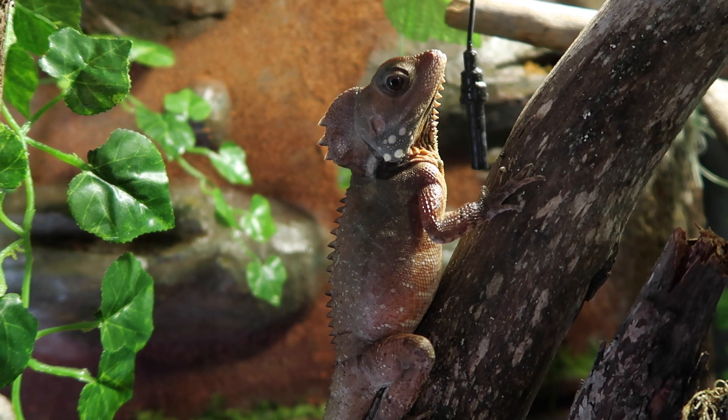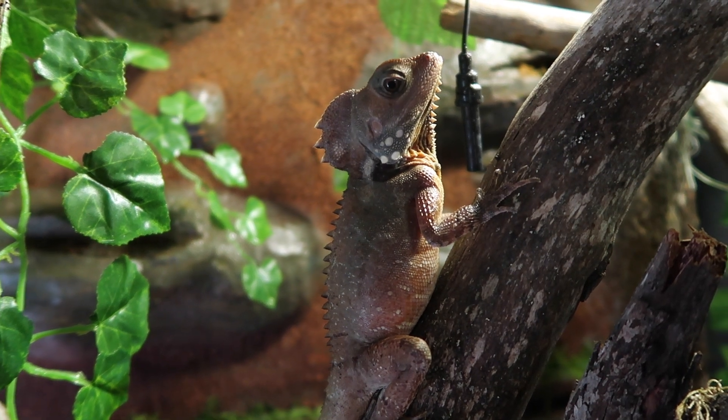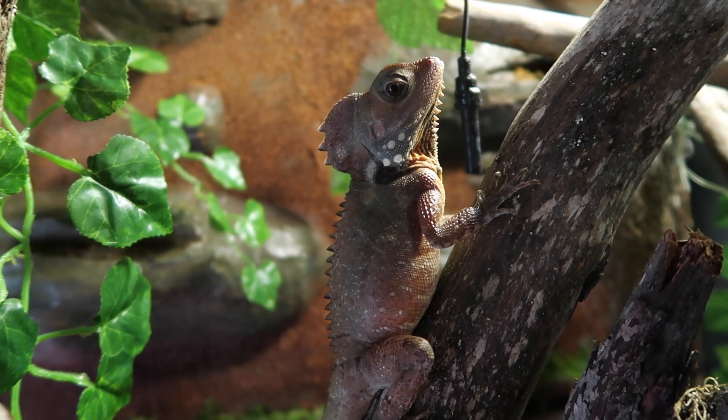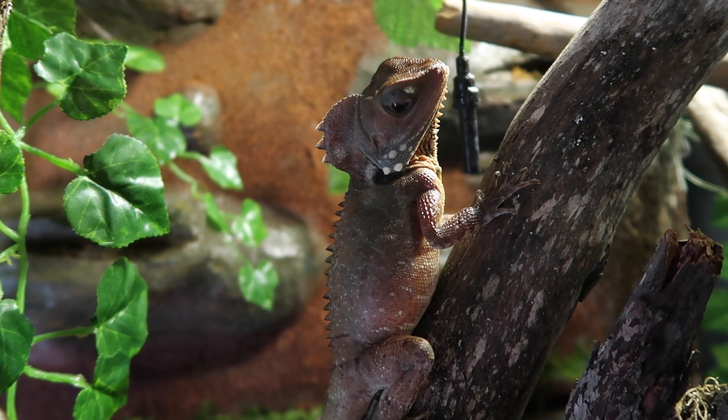Whenever I talk to people about reptiles they always tell me how cool they think my forest dragons are and I can see why. They're just amazingly beautiful creatures.